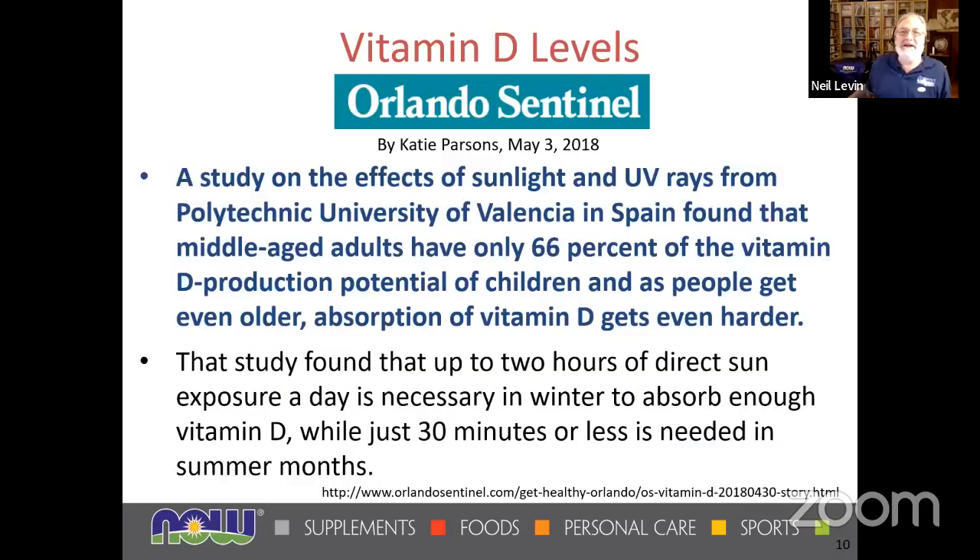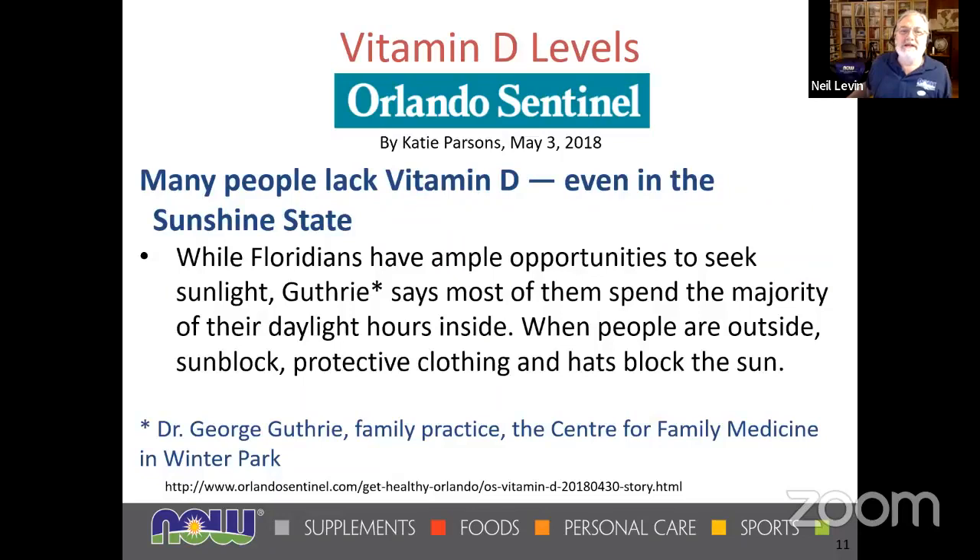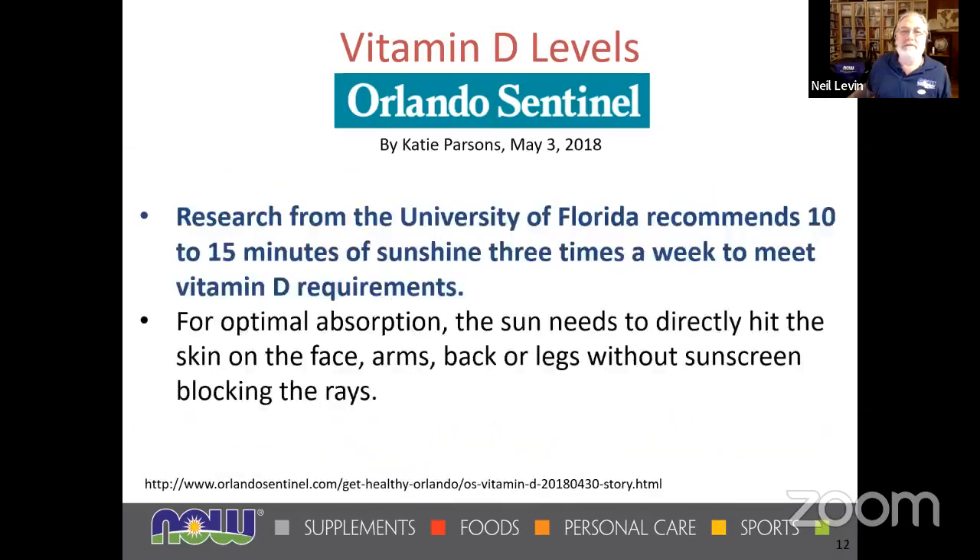Same thing with Spain. Middle-aged adults have only about two-thirds of the vitamin D production potential of children — it gets harder as they get older. In the winter, it takes four times as much sunlight to get vitamin D as it does in the summer. People are inside, wearing sunblock, protective clothing, hats — they're simply not going out. People in Canada actually get more sunlight than people in Florida on average. They recommend 10 to 15 minutes of sunshine three times a week on the face, arms, back, or legs without sunscreen.